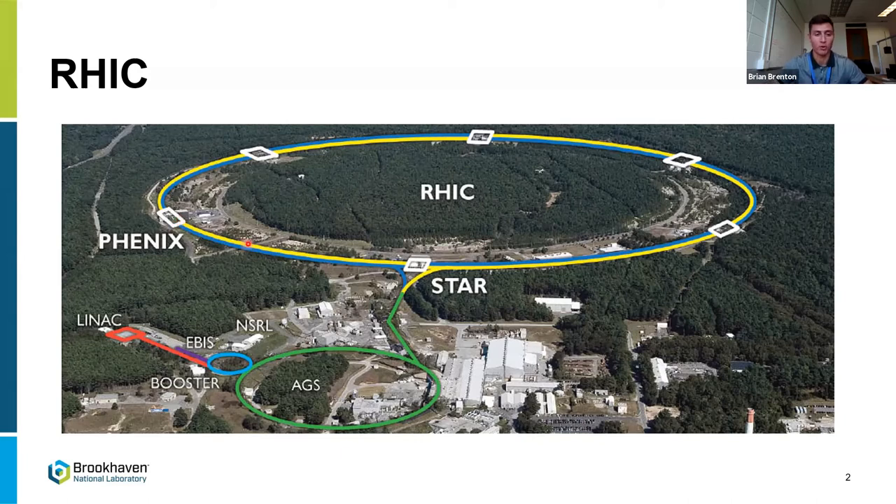So as you can see here, this is RHIC — the particle accelerator. You first start off over here in the LINAC, where ions are produced and fed into the booster, then into the AGS, which is then fed into RHIC. RHIC actually consists of two beams that travel in opposite directions, and at certain locations along the detector you have collision points, PHENIX being one of them. I like to think of the PHENIX detector as a giant 3D camera that encapsulates and records these collisions between particles.